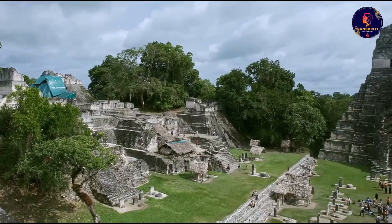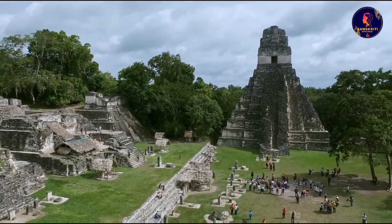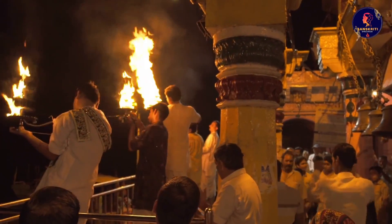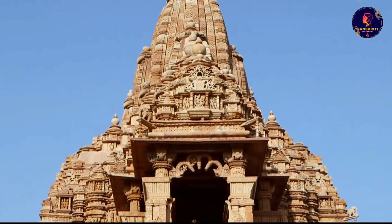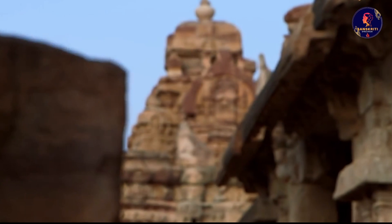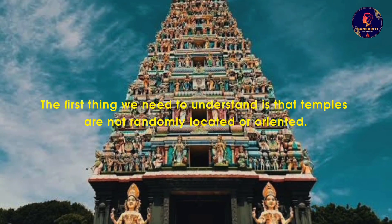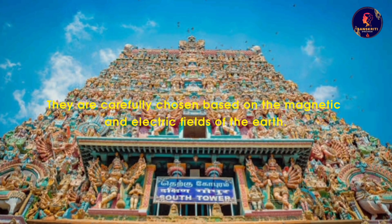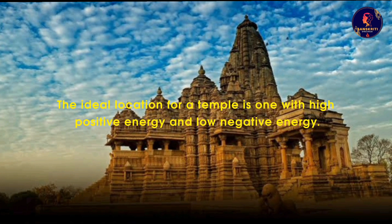Before answering all these questions, let's first understand what a temple consists of. Temples are not just places of worship or prayer — they are also designed to connect human beings with the divine energy. They are built according to ancient principles of architecture, geometry and astronomy that reflect the cosmic order and harmony. Temples are not randomly located or oriented; they are carefully chosen based on the magnetic and electric fields of the earth. The ideal location for a temple is one with high positive energy and low negative energy.